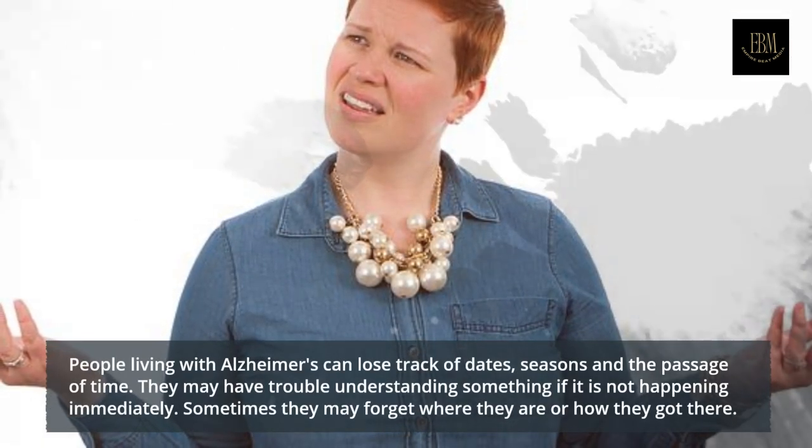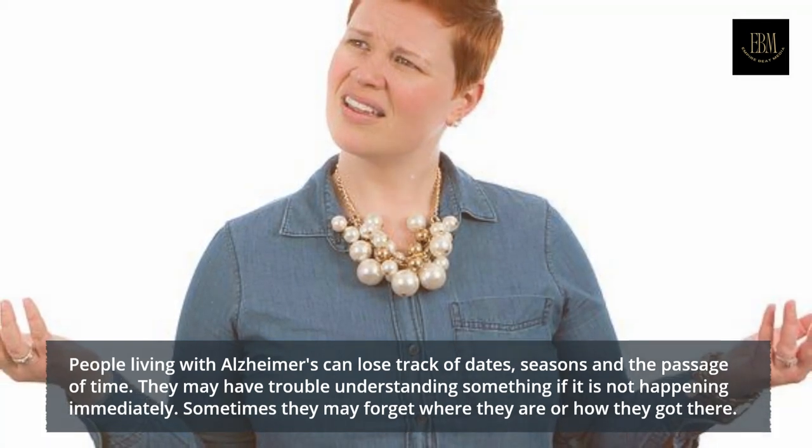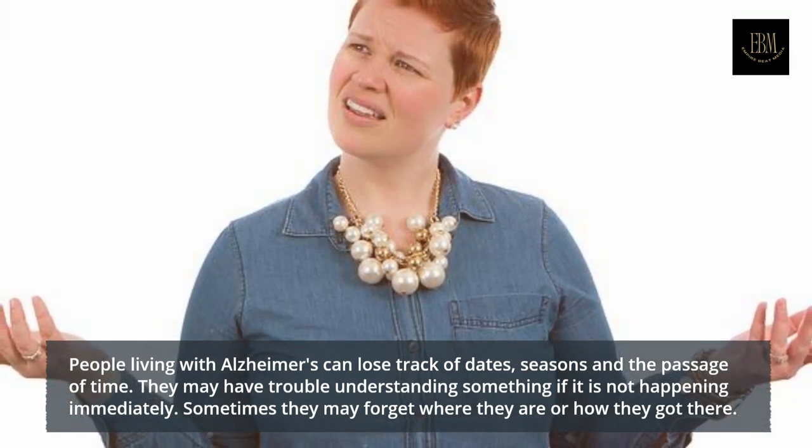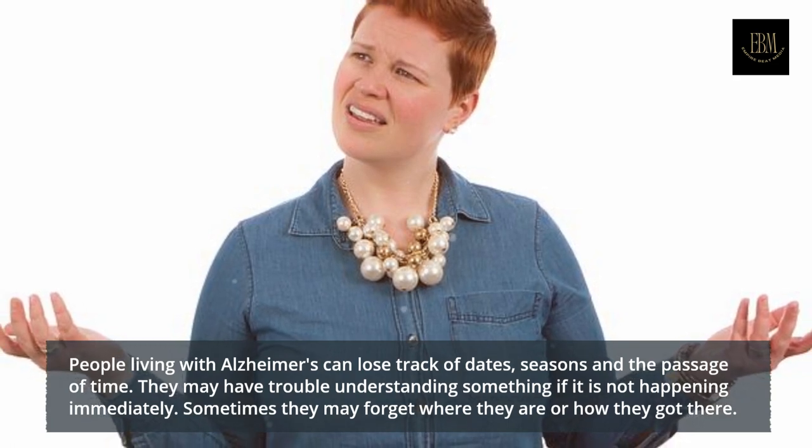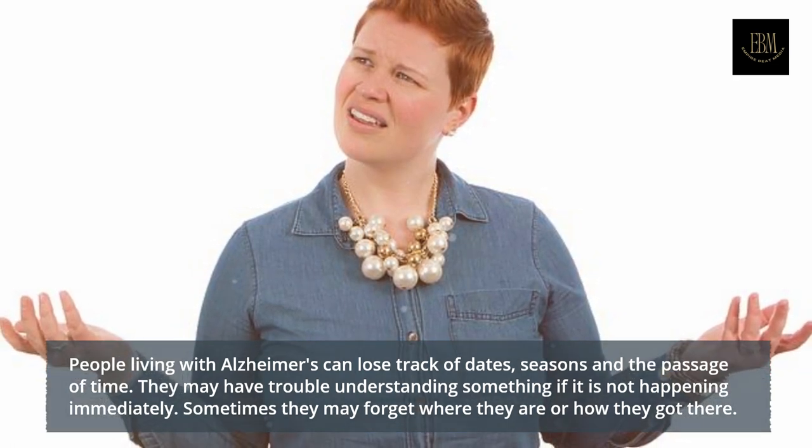People living with Alzheimer's can lose track of dates, seasons and the passage of time. They may have trouble understanding something if it is not happening immediately. Sometimes they may forget where they are or how they got there.